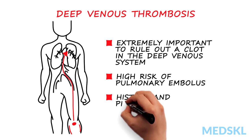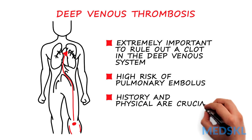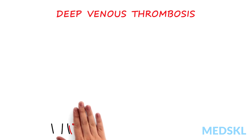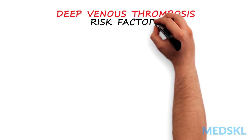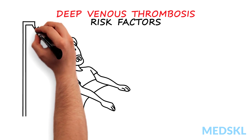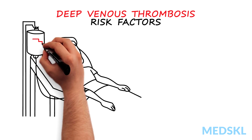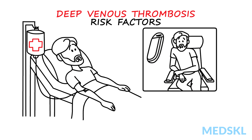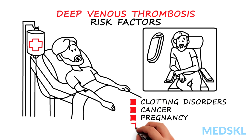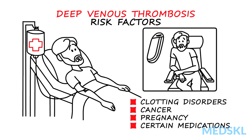The history and physical examination of the patient are crucial to raise the suspicion for a thrombosis. A patient has a higher likelihood of having a blood clot when he or she has not moved for a long time, for example after surgery or long airplane flights, or has a condition that increases the risk for venous thrombosis, such as clotting disorders or cancer. Pregnancy and certain medications can also increase the risk for a blood clot.